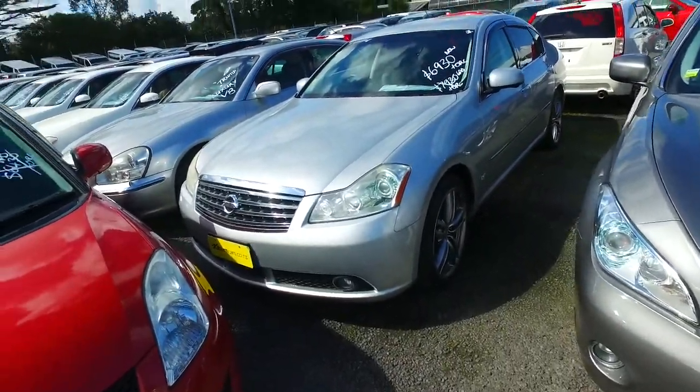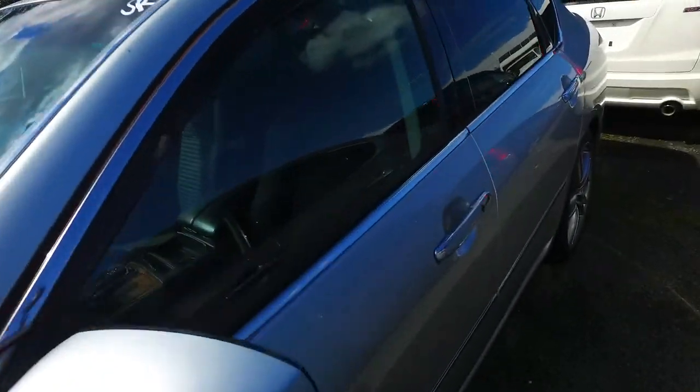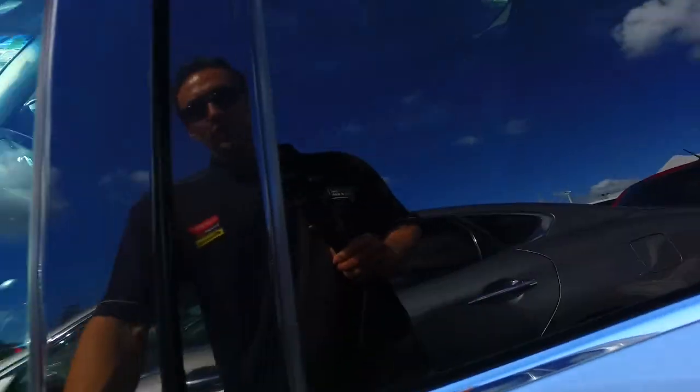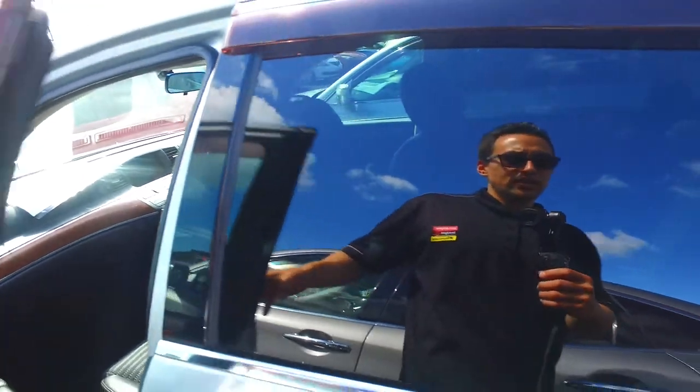I'll forward your details through to Malcolm, who is our finance person on for today, and he will give you a buzz and/or email to see what he can sort out for you. If you do have any questions specifically about the cars, don't forget to give me a call or text.